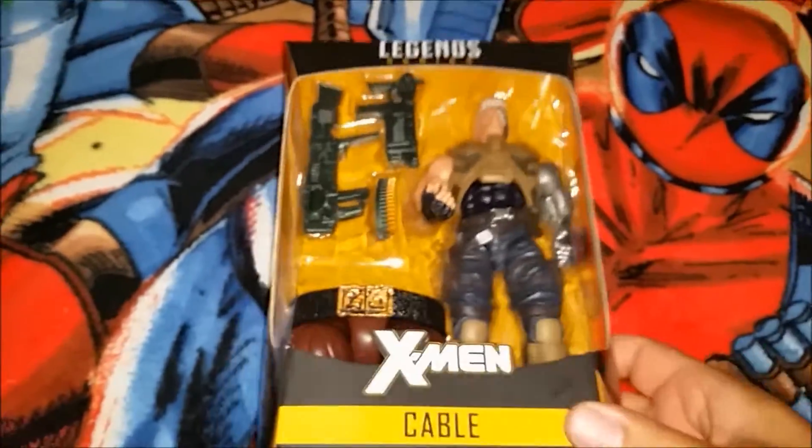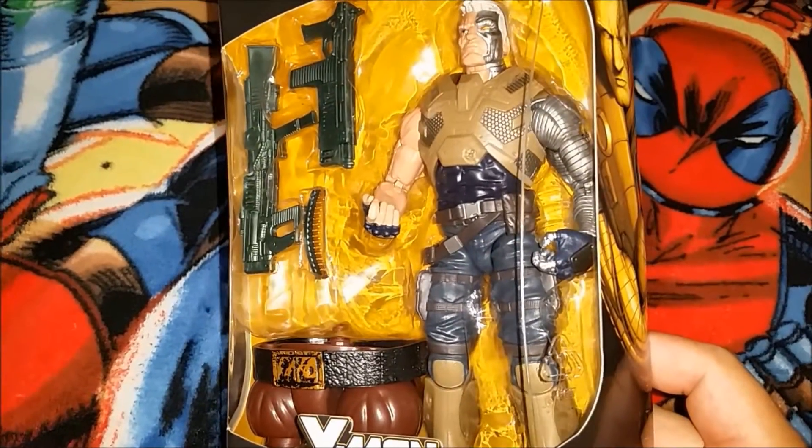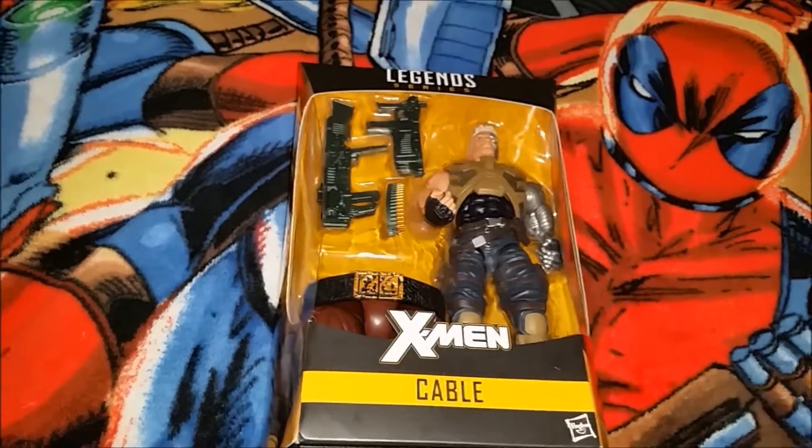But yeah, that's my haul. Thought I'd throw in a little action figure update in there as well. Stay tuned guys, see ya.